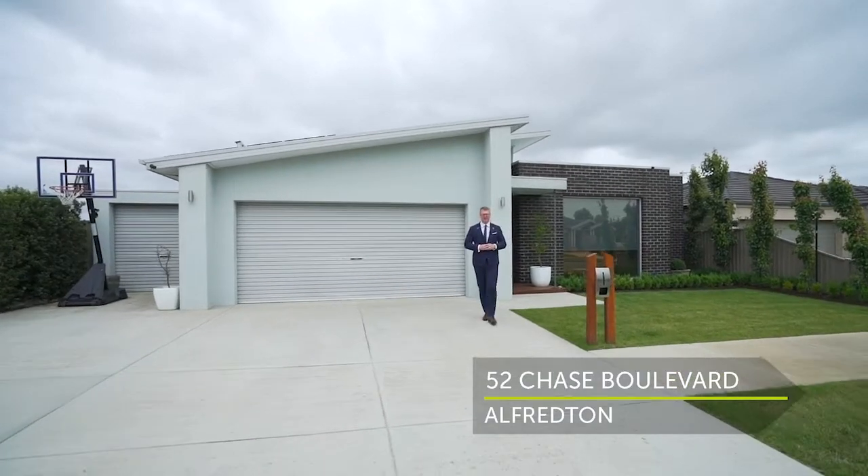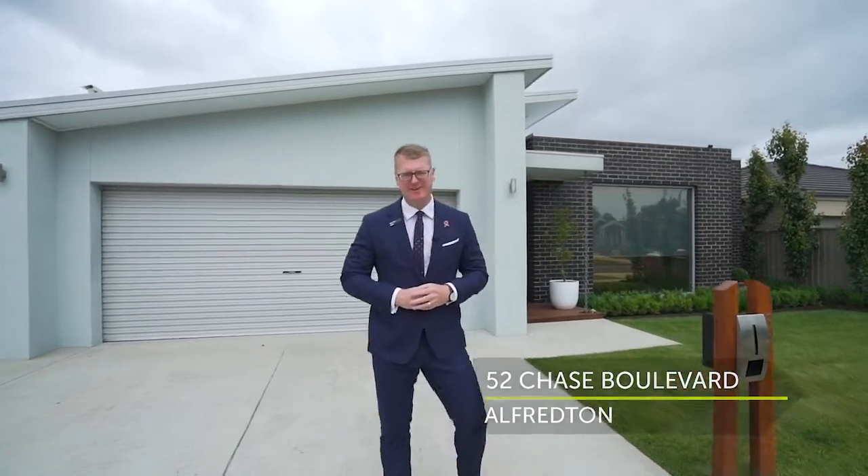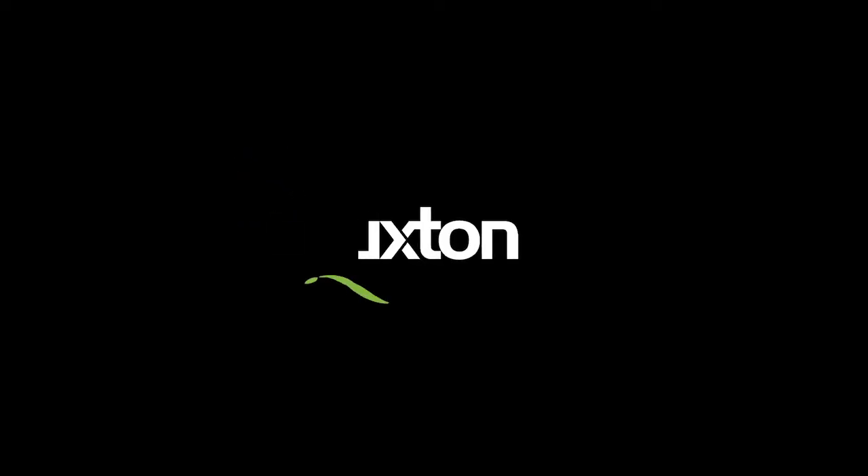Presenting this contemporary home that has been immaculately kept and is situated in a quiet street. Hi, I'm Mark Nunn from the Buxton Real Estate Group and welcome to 52 Chase Boulevard here in Alfredon.